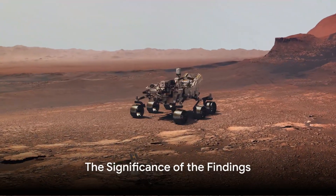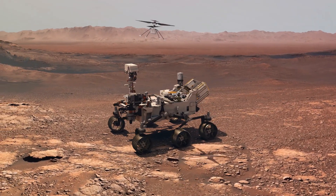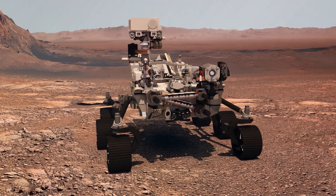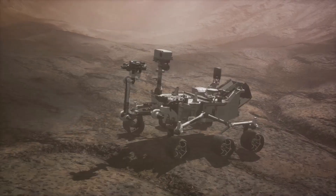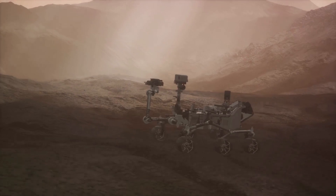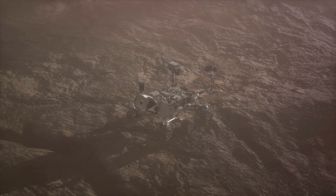These findings from the Perseverance rover are significant — they're essentially adding new chapters to Mars's autobiography, shedding light on a past where the planet was habitable, a stark contrast to the desolate, harsh environment we see today. This information is crucial because it helps us understand the evolution of Mars and, by extension, our own planet. The evidence of water and organic molecules detected by the SHERLOC ultraviolet spectrometer is particularly exciting, as water is a fundamental ingredient for life and organic molecules could suggest that Mars had the necessary building blocks for life to form.